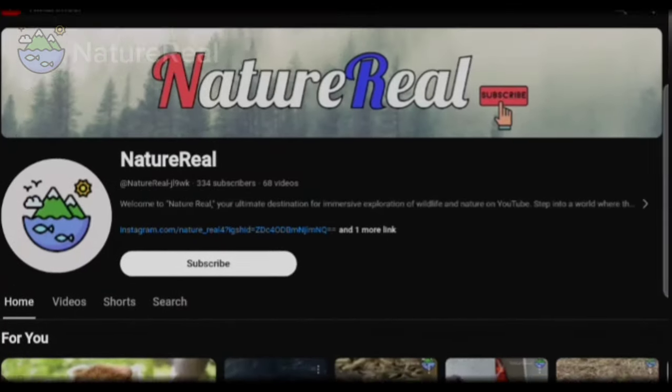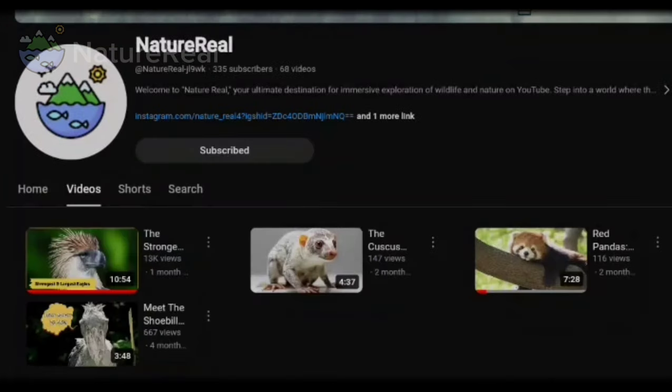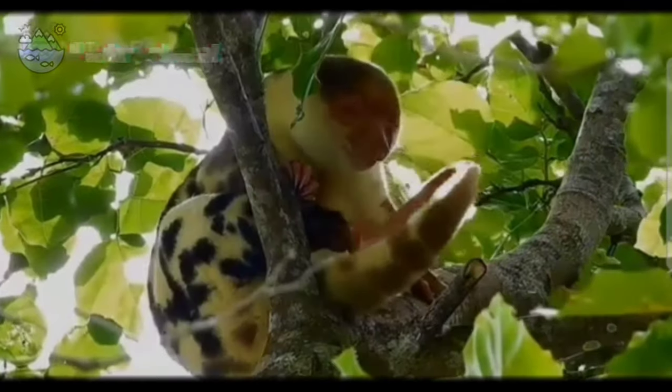We hope you enjoyed this video. If you did, please subscribe and hit the like button. Share your thoughts in the comment section below. Remember to explore our other videos too. Thanks for watching.